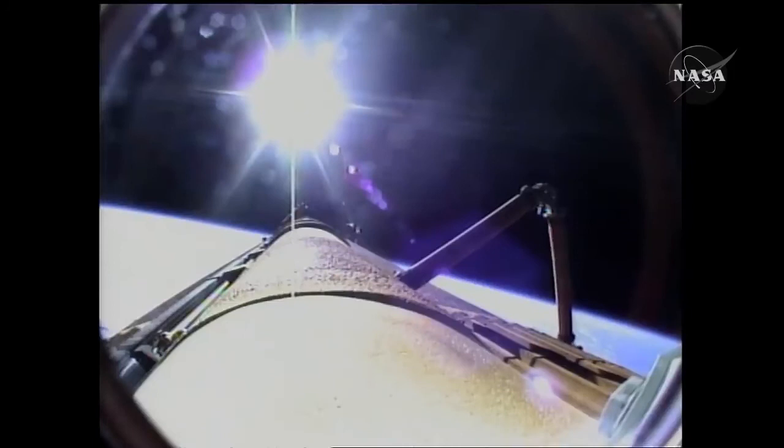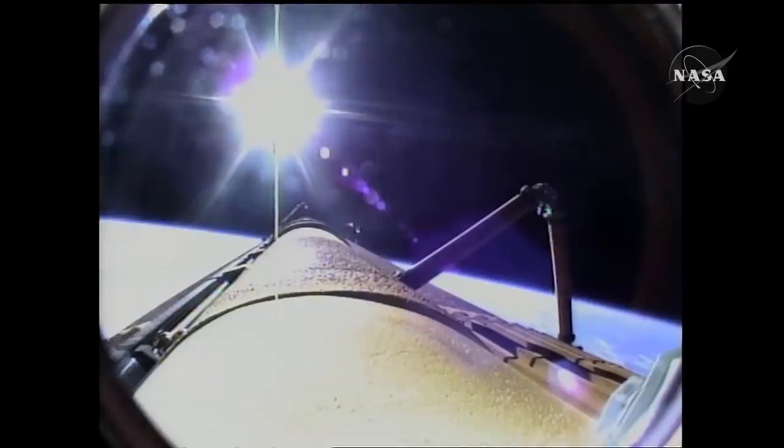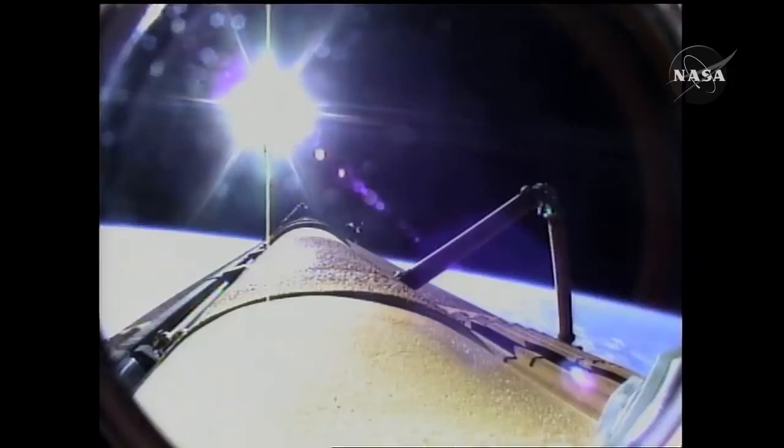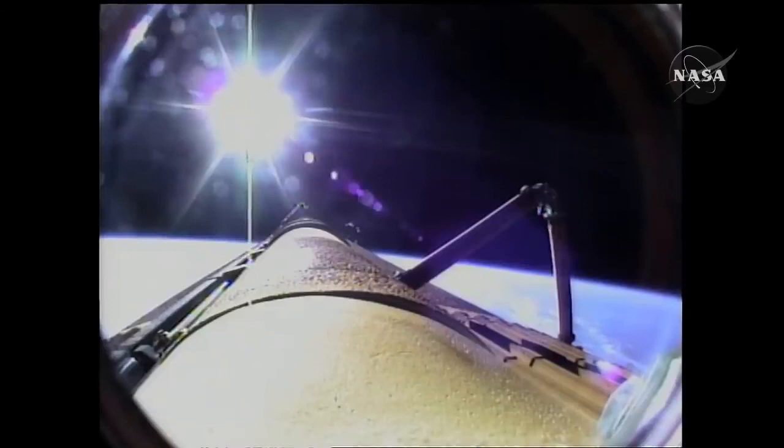A flawless climb to orbit for the shuttle Atlantis and its six crew members, en route now to the International Space Station. And we'll see you there, Scorch.